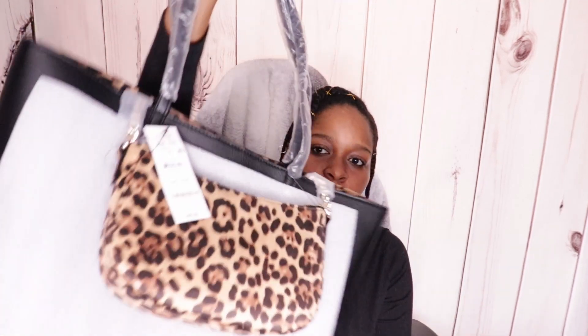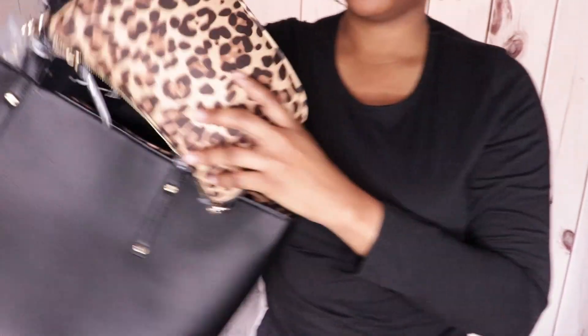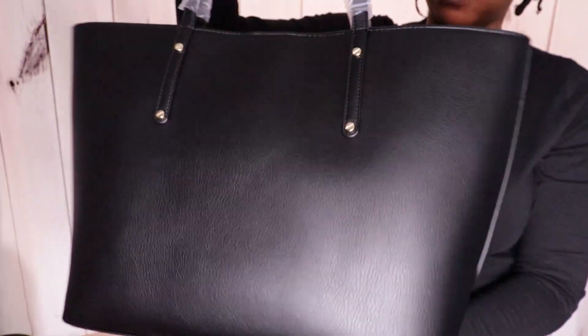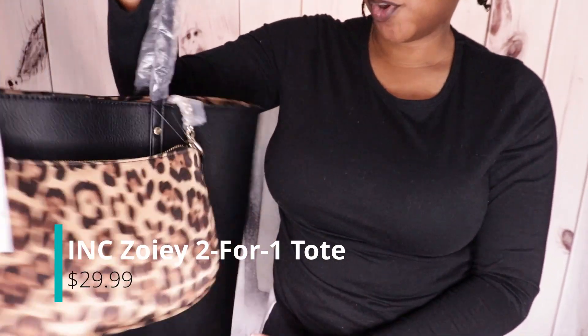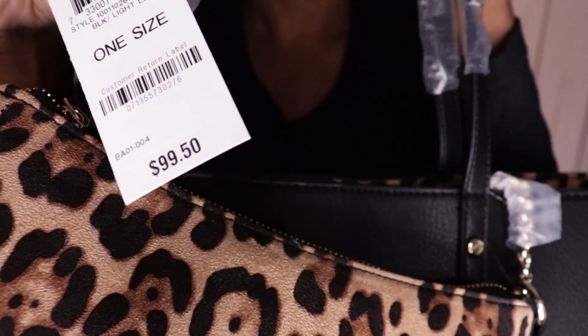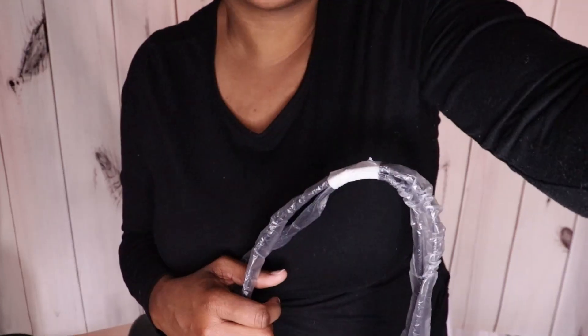I want you guys to see, so let me bring your head up a bit. I think I paid $27 or $37 for this bag — I will leave the price on the screen. It says here the original price is $99.50, so I got a really good deal on this bag, but here it is.